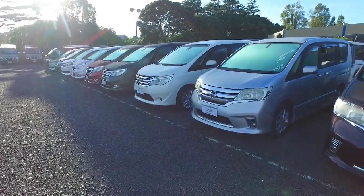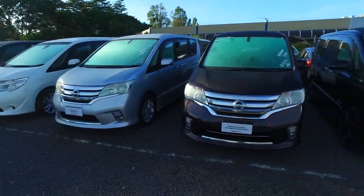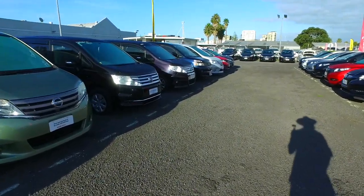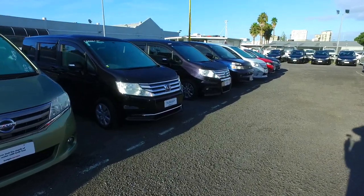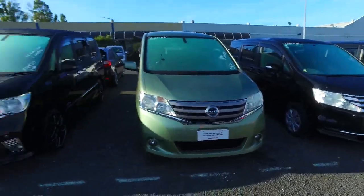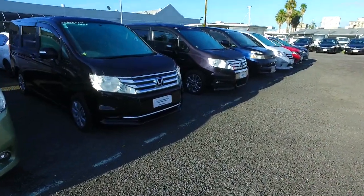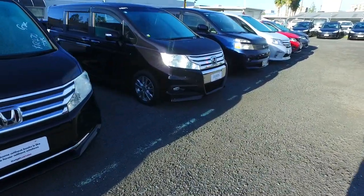Now we've got tons of these in stock as you can see. We've got Toyota Voxies, Nissan Serenas, and a couple of these awesome Honda Stepwagons — three of them actually. So pretty good choice.